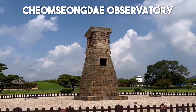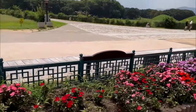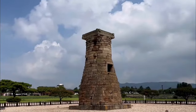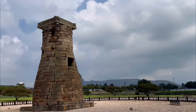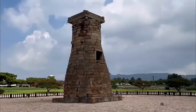Number 15: Cheomseongdae Observatory. Step back in time at Cheomseongdae Observatory, an ancient astronomical observatory dating back to the 7th century. This remarkable structure, located in the historic city of Gyeongju, is considered one of the oldest surviving observatories in Asia and offers a fascinating glimpse into Korea's rich scientific heritage. Learn about the astronomical advancements made by the Silla Kingdom and marvel at the ingenuity of this ancient marvel.